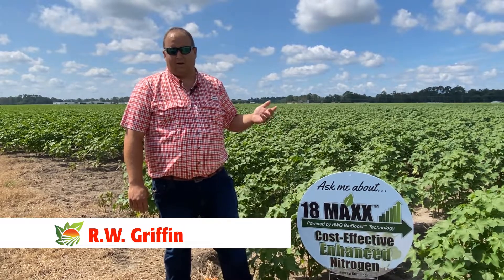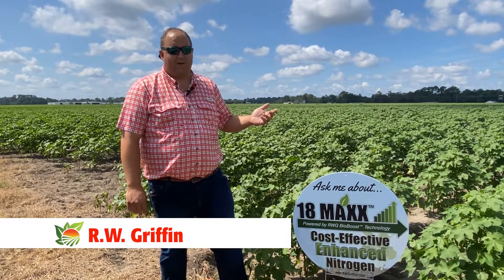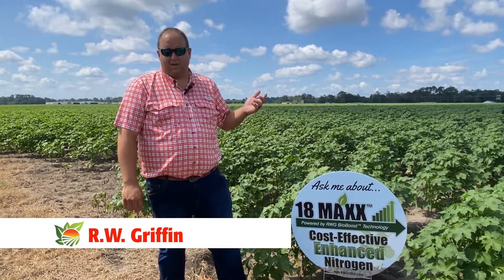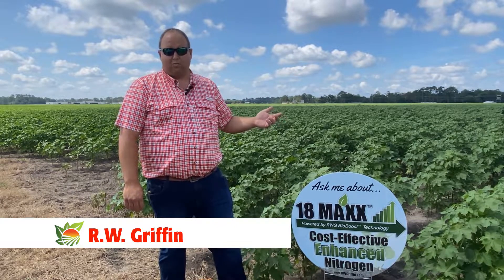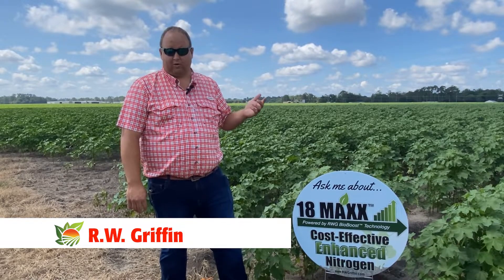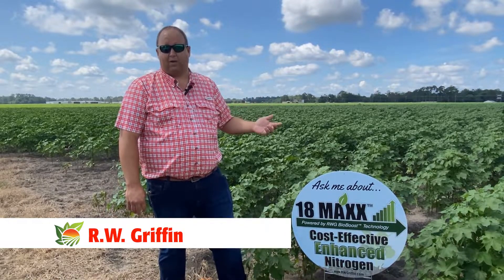So we are currently evaluating these products in conjunction with the max O2 product to get yield data as well as tissue samples to examine the impact of these products and to look at the amount of return on investment that they return back to the grower, and make sure that they're getting a good bump in yield utilizing these specialty ag products.